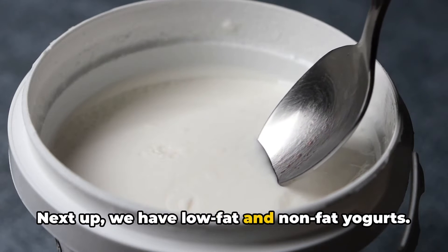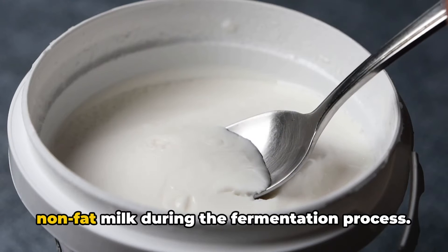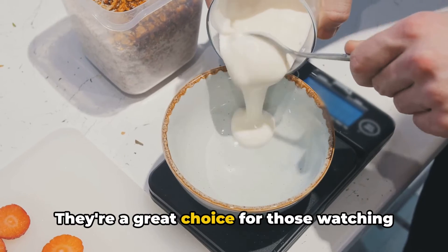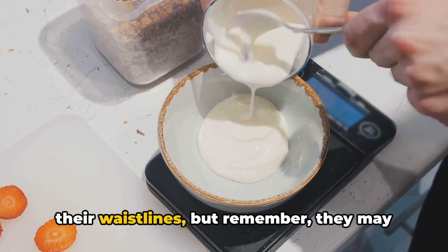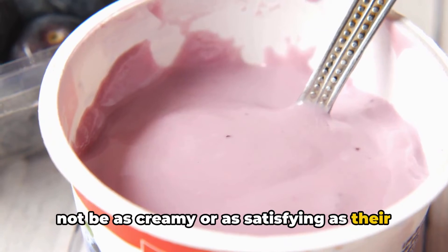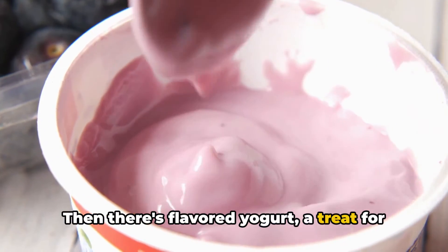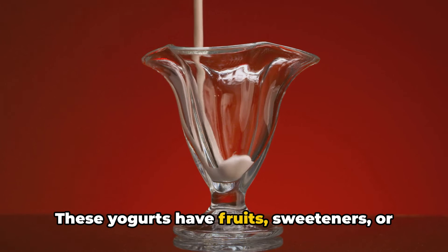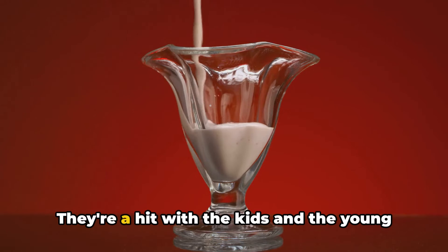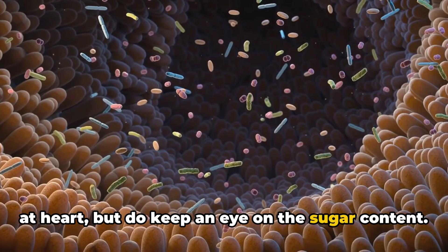Next up, we have low fat and non-fat yogurts. These are made by using low fat or non-fat milk during the fermentation process. They're a great choice for those watching their waistlines, but remember they may not be as creamy or as satisfying as their full fat counterparts. Then there's flavored yogurt, a treat for the taste buds. These yogurts have fruits, sweeteners, or other flavorings added to them. They're a hit with the kids and the young at heart, but do keep an eye on the sugar content.